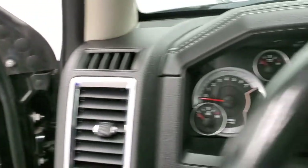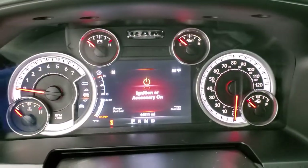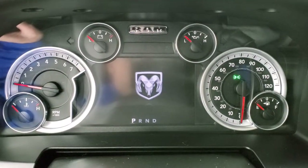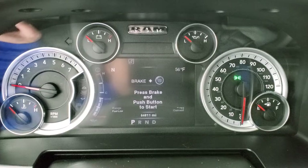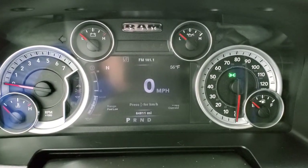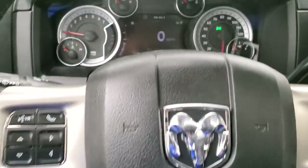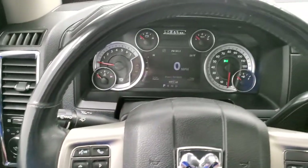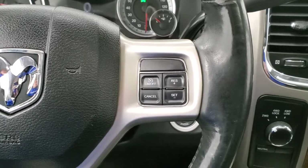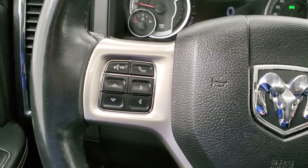We'll hop inside, turn the ignition on, check out the miles, the radio, and everything this truck has to offer on the interior. You get the RAM animation at the beginning, a 7-inch LCD display, digital speedometer, compass, outside temp, range to empty, miles per gallon instrument cluster — it's very nice and clean. It comes with the heated leather-wrapped steering wheel in pretty nice shape, no rips or tears. It has cruise control on the right and Bluetooth and information center controls on the left.